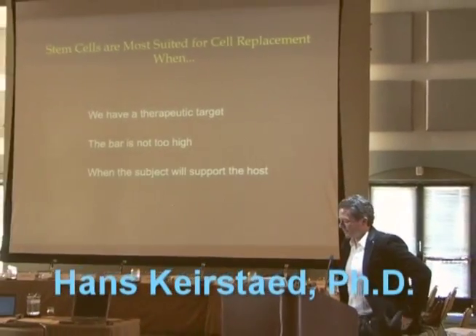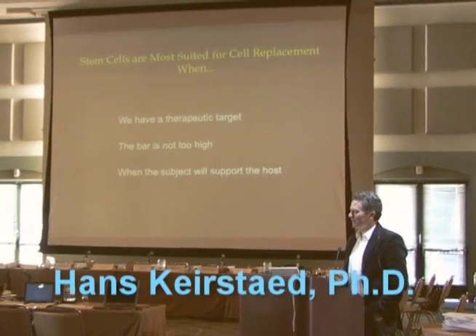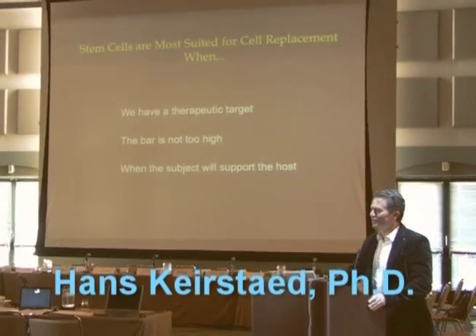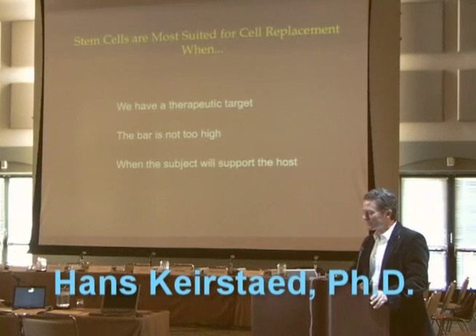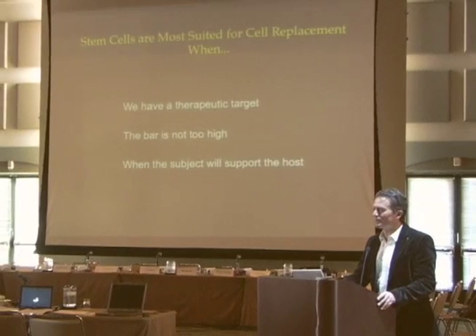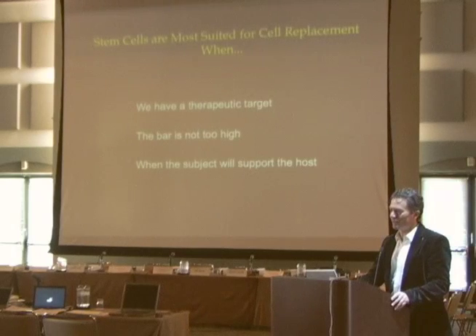Thank you very much. It's a real pleasure to be here. It's a really exciting time for me as I move from spinal cord injury out into a couple of different fields, applying some of the tricks that we've learned in derivation of high-purity populations. I feel very lucky and very fortunate with the skill set that we've developed to be able to translate those things into other disease states.